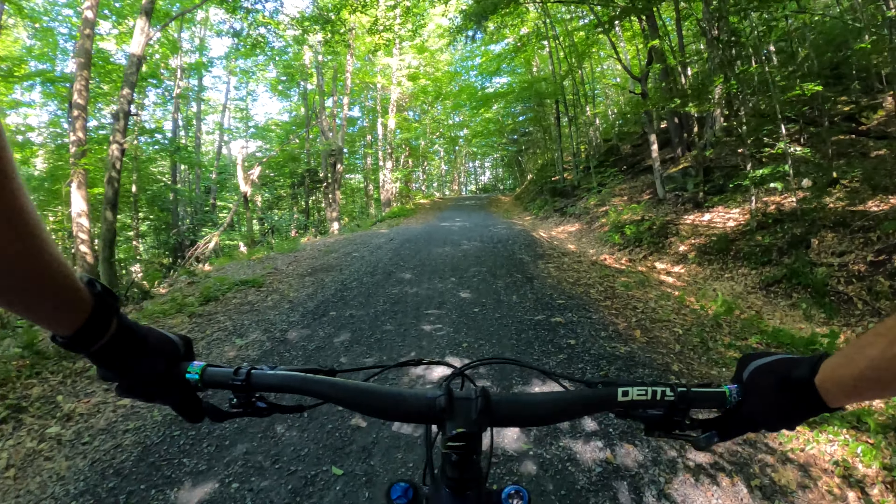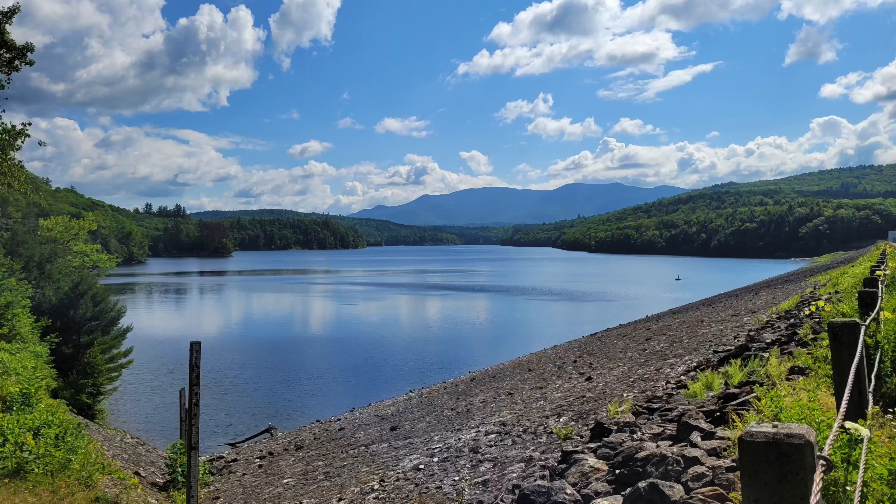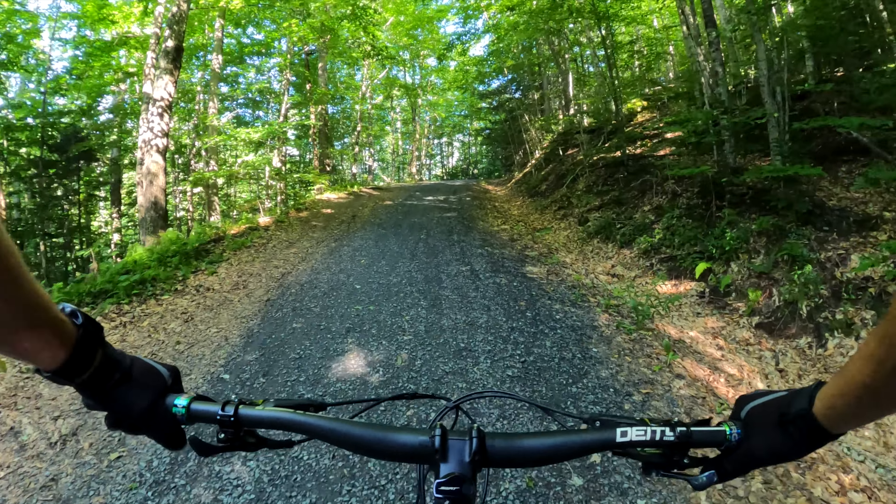Welcome to another episode of Handlebar Adventures. Today's ride might be one of my favorites. We're here at Little River State Park in Vermont, and we're riding the so-called best flow trail according to Project Northeast.